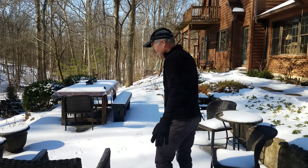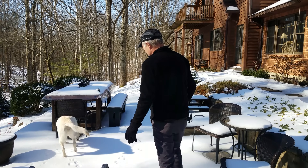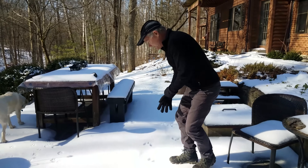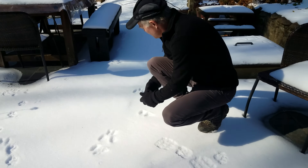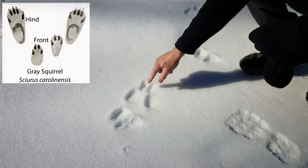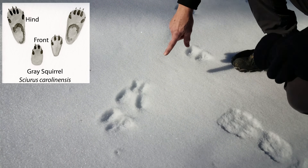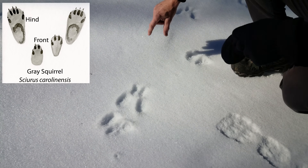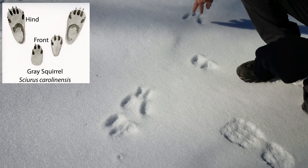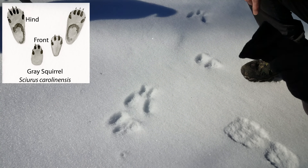Over here we can start off on a number of things just on our patio, as long as Timber doesn't walk across all of them - which she does. Here you can see a squirrel. Squirrels have these long back legs and shorter front legs, and then they leap. You can see this is probably three feet. Their back legs land in front of their front legs, so it looks kind of weird. But you can imagine this squirrel hopping along through here.